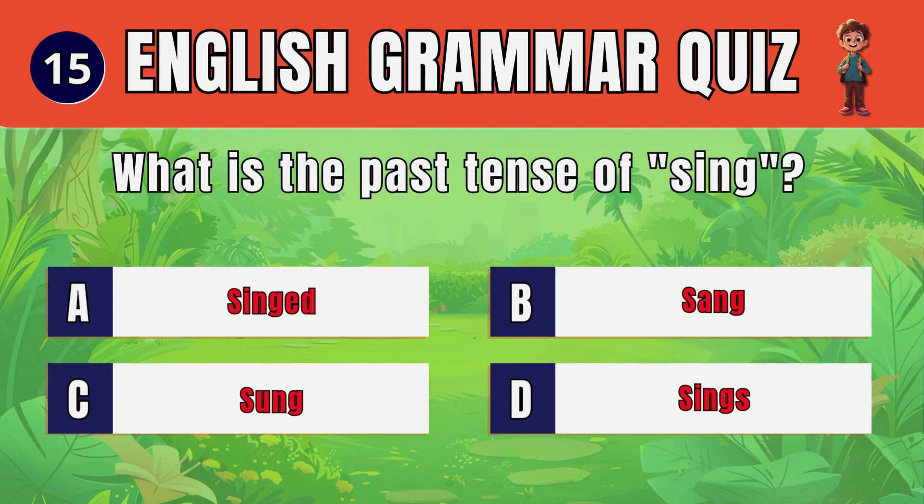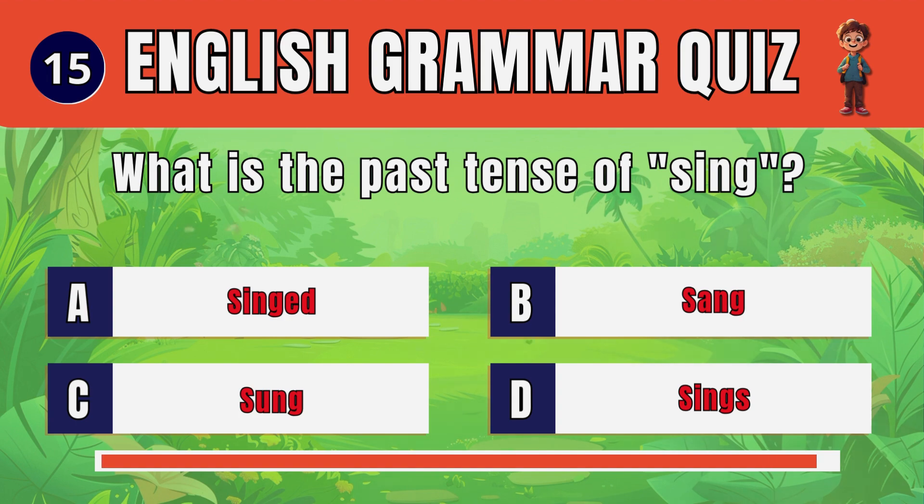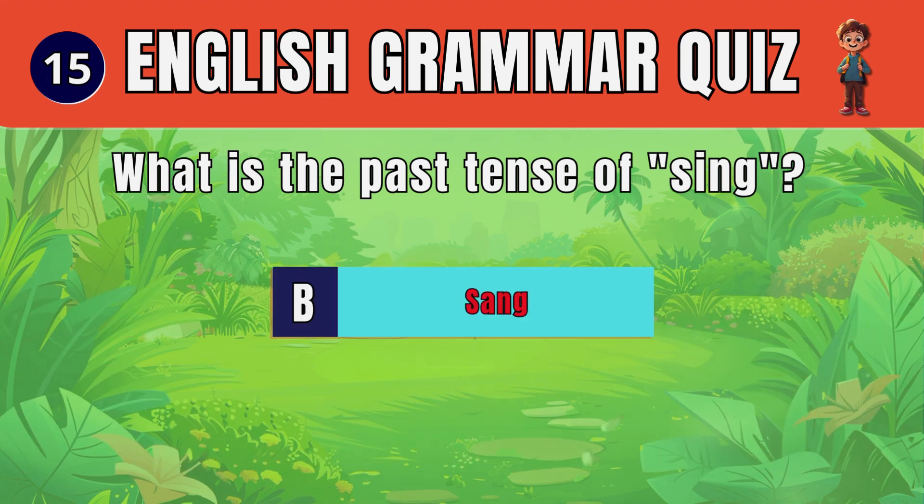Question 15. What is the past tense of sing? Sang.